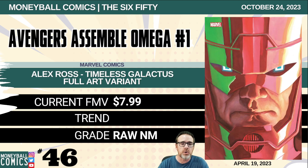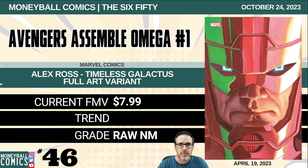Number 46: Avengers Assemble Omega number one from Marvel Comics. This is the Alex Ross Timeless Galactus full art variant. $7.99. Number 45: Mighty Barbarians number one from Ablaze Publishing. This is the blank cover variant. $8.00.